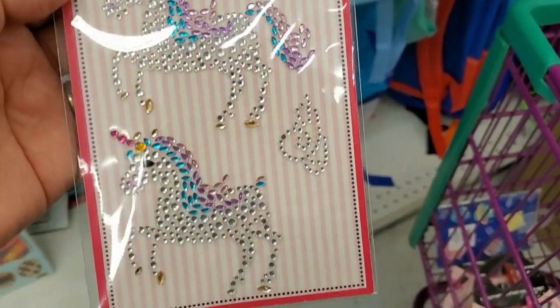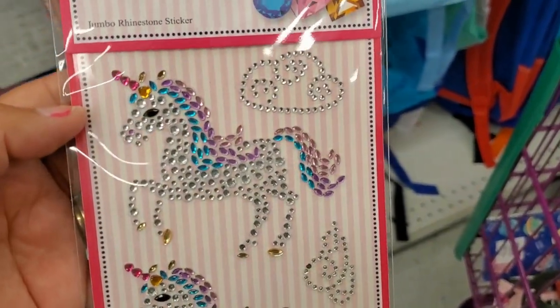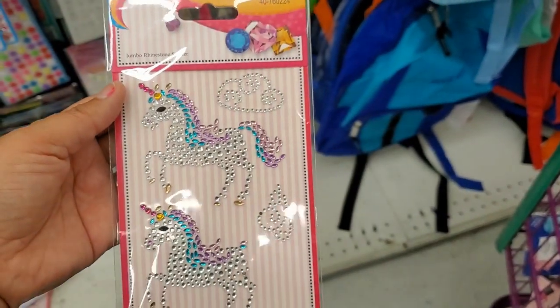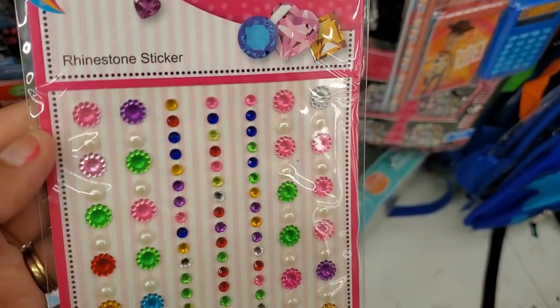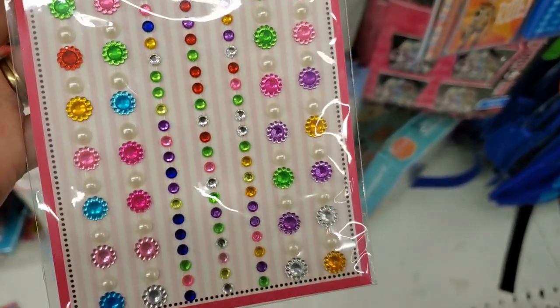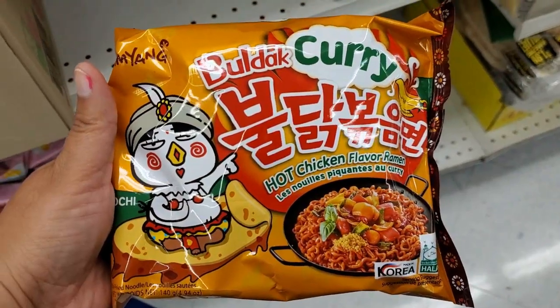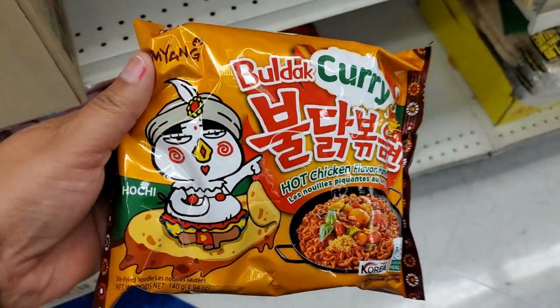They also have this one — oh my gosh, that's so cute. You only get two but look how beautiful they are, they're pretty good size. They also have these rhinestone stickers for 99 cents.